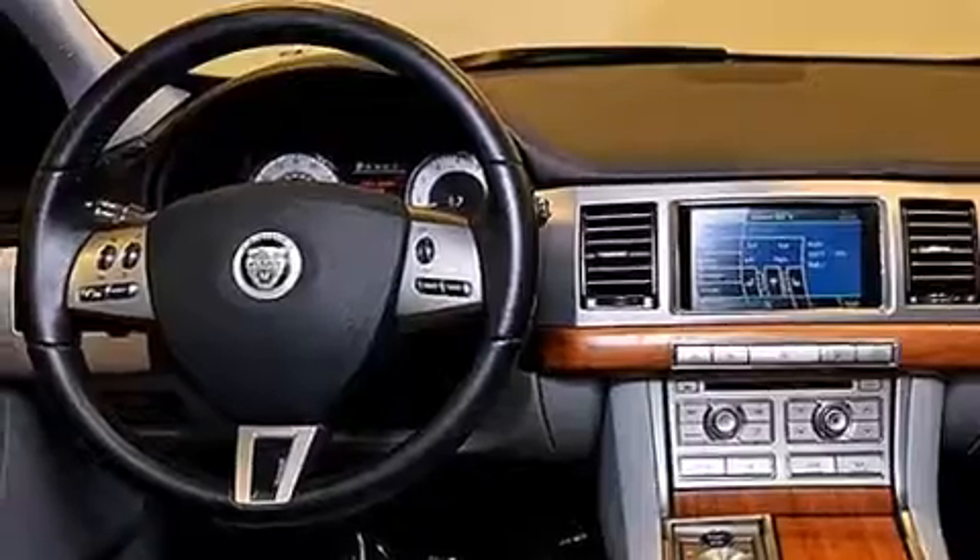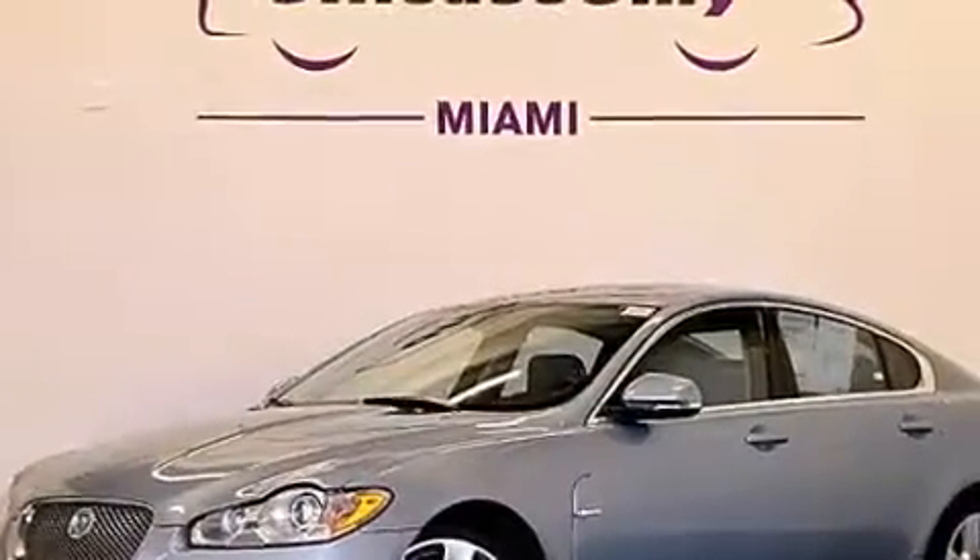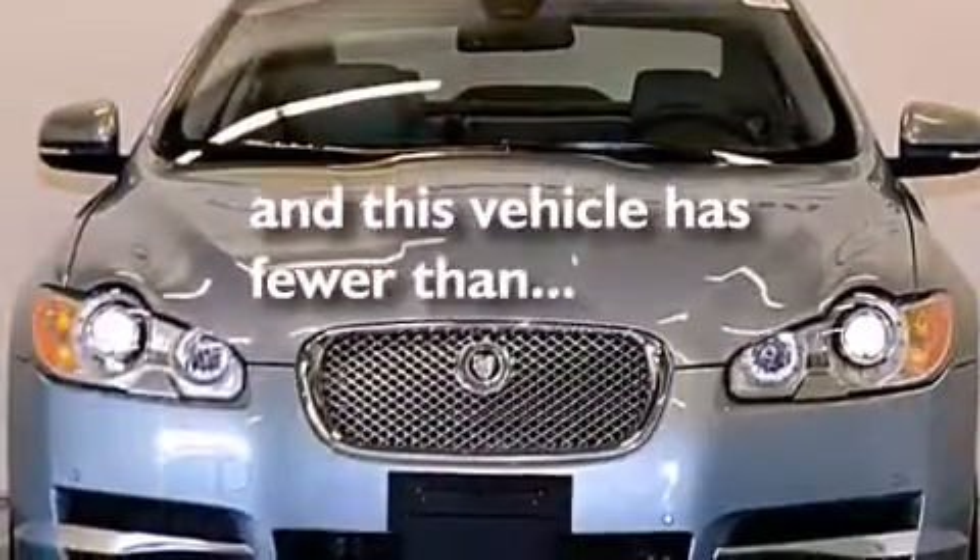Rear curtain airbags, child safety seat anchors, rear seat child-proof door locks, dual power seats — and this vehicle has fewer than 51,000 miles on the odometer.